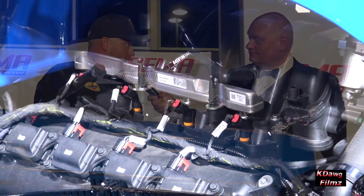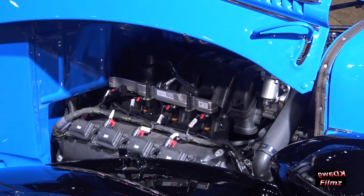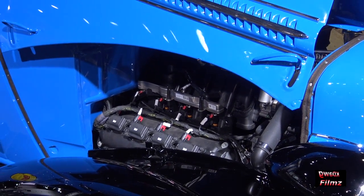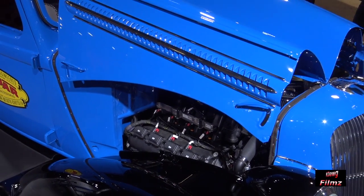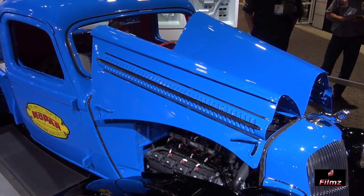We got the new Mopar Crate 345 5.7 liter engine with their 5-speed automatic transmission behind it. That is a brand new program if I'm not mistaken. Yeah, absolutely — we're very pleased to be a part of it. They have the 5.7 liter and then the 392 version as well.